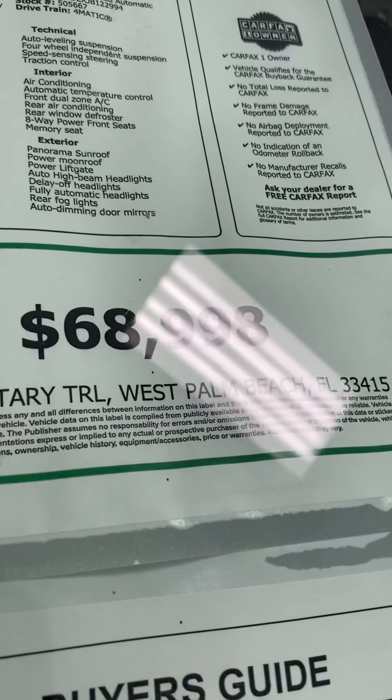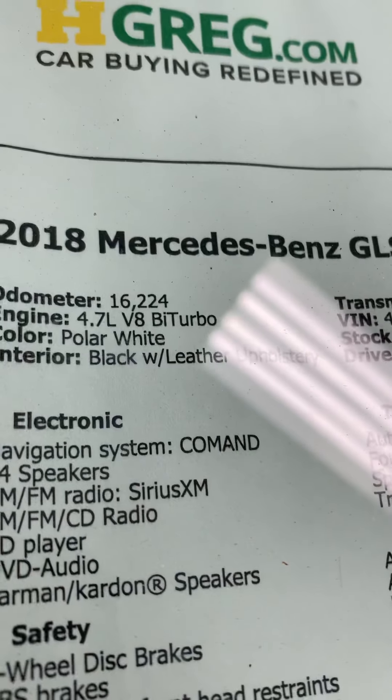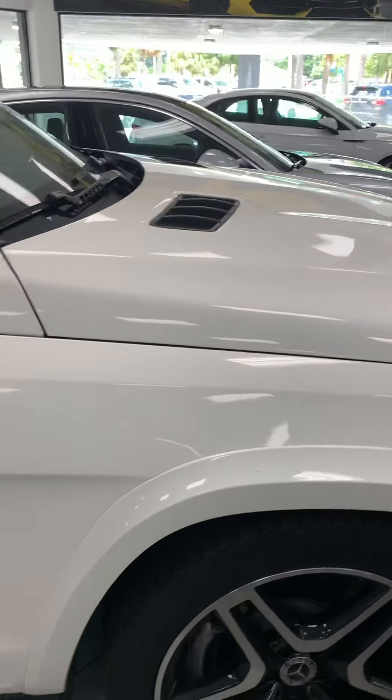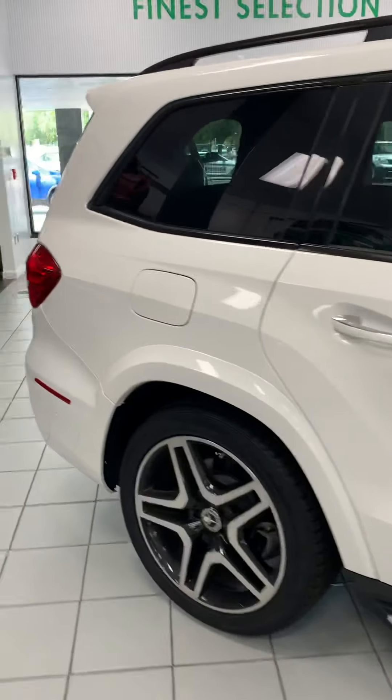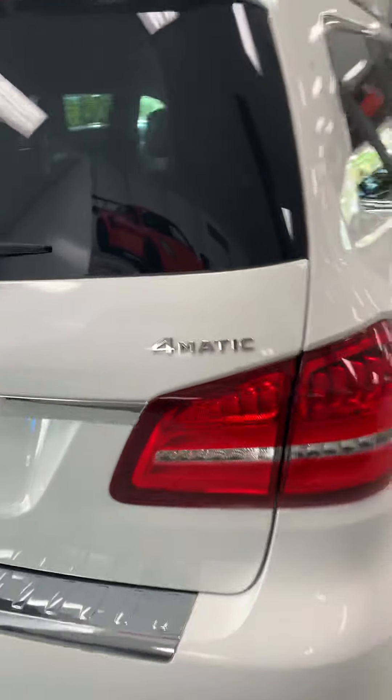Stock number G68998, mileage only 16,000 miles, 4.7 V8 turbo, white and black interior — I'll show you, it's very nice. It has a lot of sensors, and it's 4MATIC.